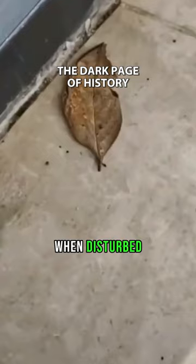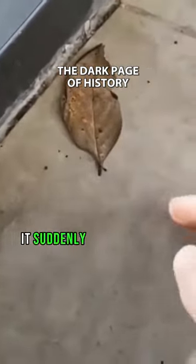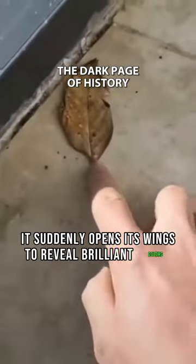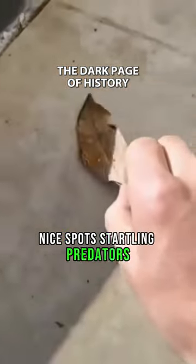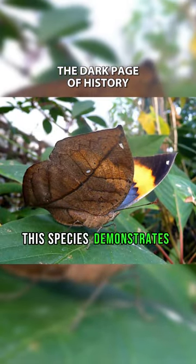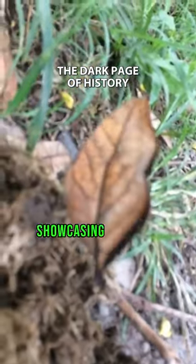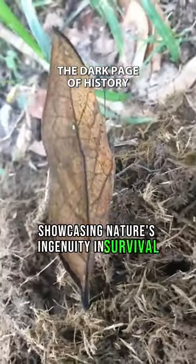When disturbed, the dead-leaf butterfly exhibits a fascinating behavior: it suddenly opens its wings to reveal brilliant colors and eye spots, startling predators and allowing it to make a quick escape. This species demonstrates the power of adaptation and deception in the natural world, showcasing nature's ingenuity in survival strategies.